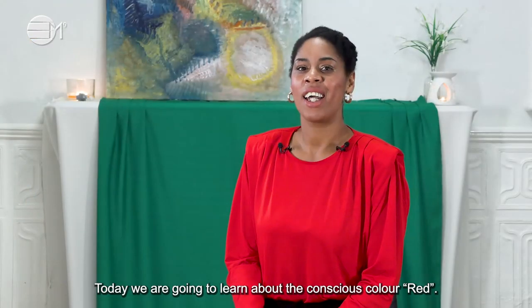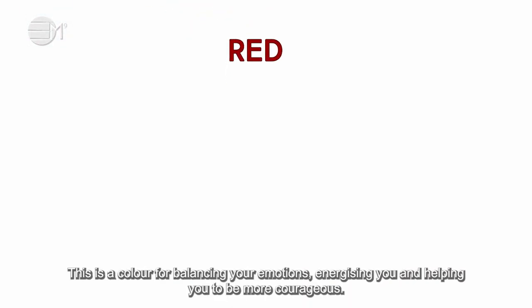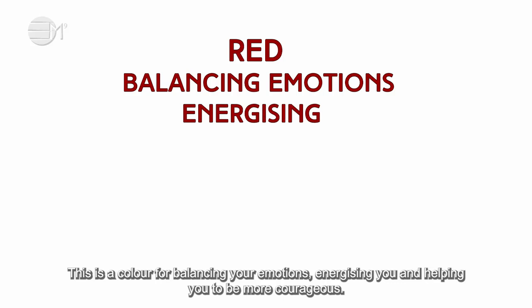Today we are going to learn about the conscious colour red. This is a colour for balancing your emotions, energising you and helping you to be more courageous.